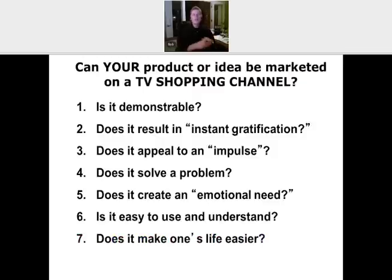Number seven: does what you have make one's life easier? Think about it for a second. Are you asking someone to really stretch way outside their comfort zone? There's nothing wrong with going outside the comfort zone — that's how we all grow. But I'm talking about way outside the comfort zone. Can somebody use what you have within their life routine? Yes or no?